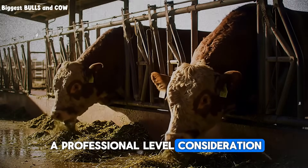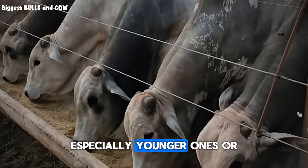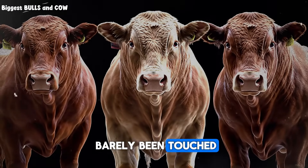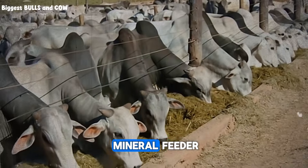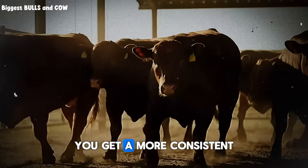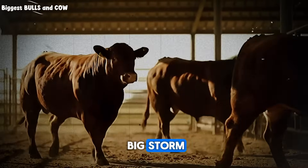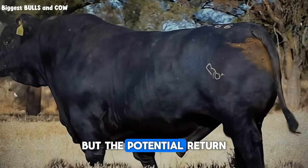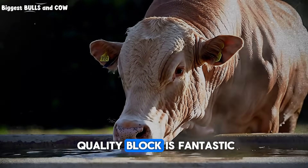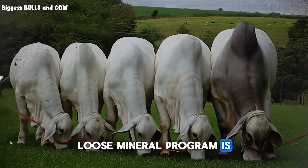This brings us to a professional-level consideration: loose minerals versus blocks. Salt blocks are convenient and weather resistant, but they are hard. Some cattle, especially younger ones or those with dental issues, may not be able to consume enough from a hard pressed block. Have you ever seen a block that looks like it's barely been touched? This could be the reason. Loose trace mineral salt offered in a covered mineral feeder is often a superior choice for a serious fattening operation. The cattle can consume it much more easily, giving you more consistent and adequate intake across the entire herd. It also protects the minerals from rain so you don't lose your investment to a big storm. Yes, it requires a feeder — an extra piece of equipment — but the potential return in improved average daily gain and herd health can pay for that feeder many times over. For small producers, a quality block is fantastic. For those scaling up and looking to maximize every ounce of potential, transitioning to a well-managed loose mineral program is the logical next step.